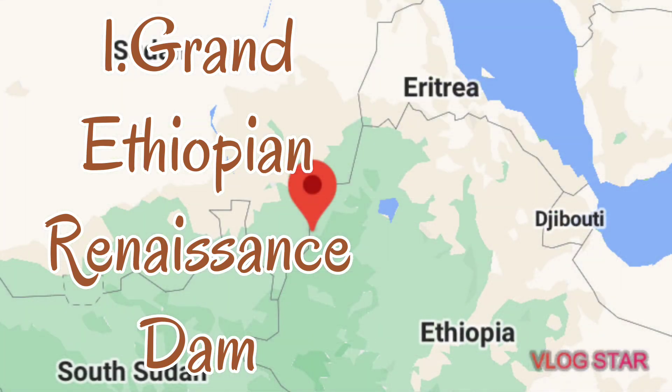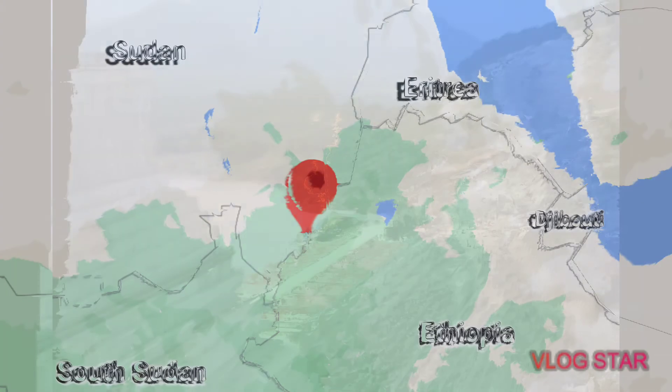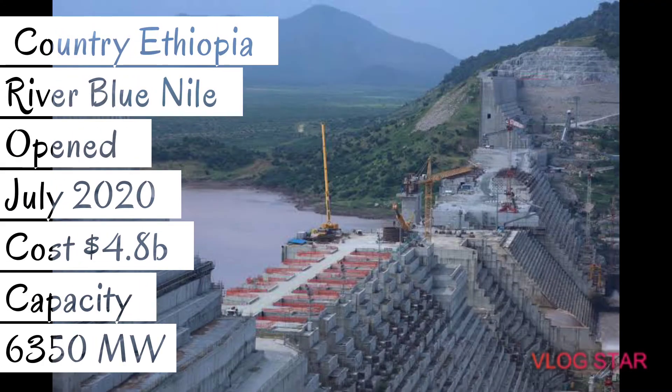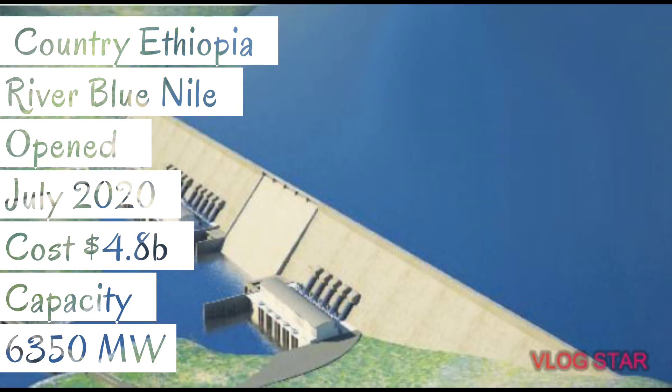Number 1: we have the Grand Ethiopian Renaissance Dam. The country is Ethiopia and the river is the Blue Nile. This dam opened in July 2020, though there is a conflict with Egypt. The cost is estimated at US $4.8 billion and this is the largest hydroelectric power project in Africa at 6,350 megawatts.